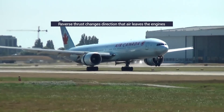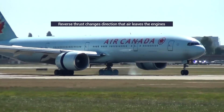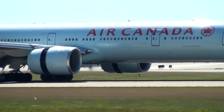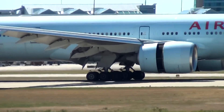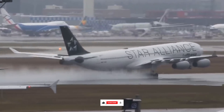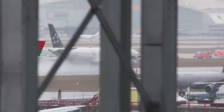Rather than pushing air out of the back of the engines, the air gets directed out towards the front of the engines when reverse thrust occurs. It's a handy tool to help aircraft slow down, but not the only tool. Often you'll see this in action on wet runways just after landing, as the airflow from reverse thrust kicks up large amounts of water.